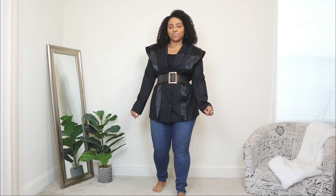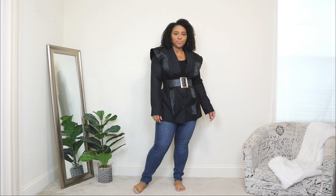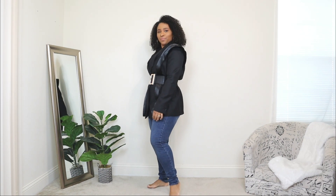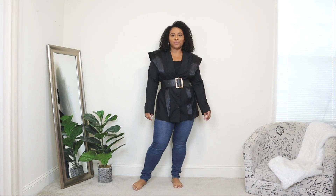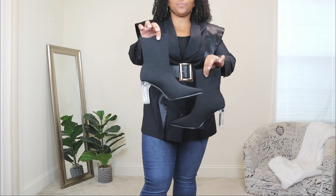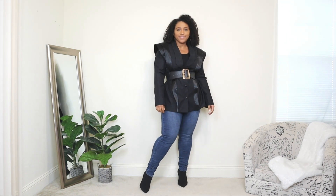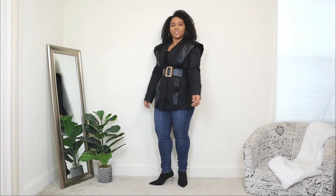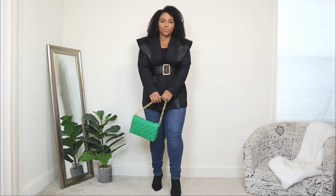This blazer is not your traditional black blazer — it has a puffy style on the shoulders and a double lapel that drapes all the way down. It's a playful blazer, something you can wear out at night that looks dressed up even paired with jeans. For shoes I'm opting for black ankle booties with a clear heel, which adds a trendy touch. For the bag I'm adding a green quilted bag with a gold chain detail.